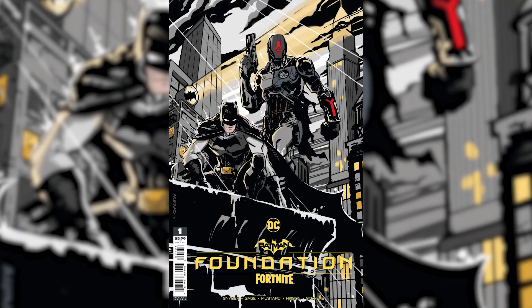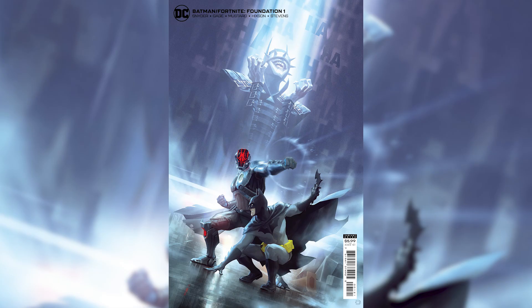Moving down below, Fortnite Foundation variant covers. You've got another cover — once again you got the Foundation and Batman, and in this one it looks like they're trying to work together. So I'm pretty sure they start with a fight and then gradually understand each other, start working together, and beat the Batman Who Laughs. That's what they're trying to fight against and get the zero point energy. This one looks really cool — I'm actually really interested in what happens in the story.